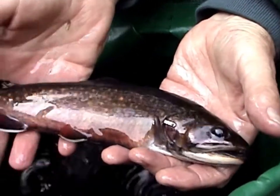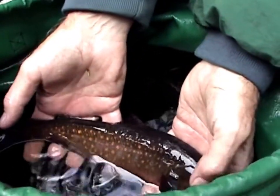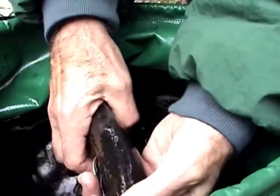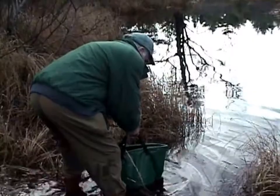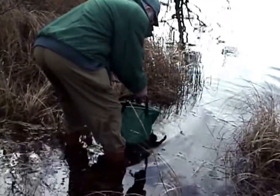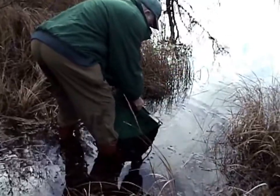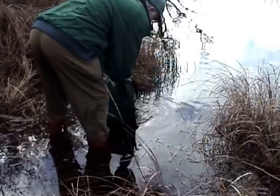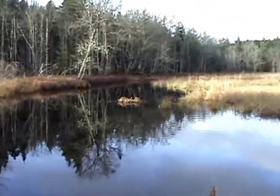It's November 16th and we have a couple of beautiful spent or spawned-out male brook trout that we've implanted with radio transmitters. You can see the antenna coming out of the rear of that one. These came from Rogers Brook and we're going to take them back down to Rogers Brook shortly and release them where they were caught. We'll track these two fish over the winter. These are fish number 8 and fish number 9, being released back at this moment. They're both headed downstream.